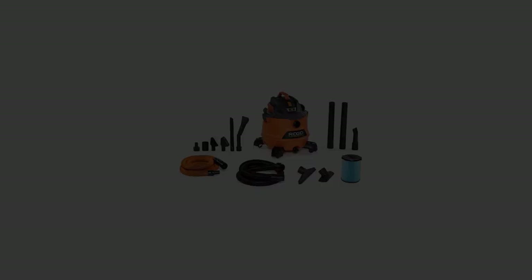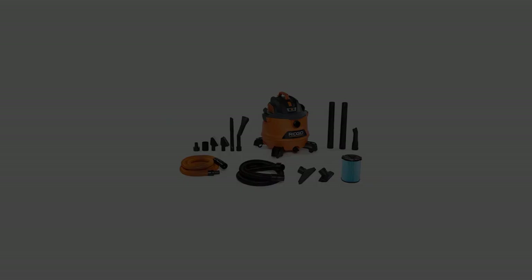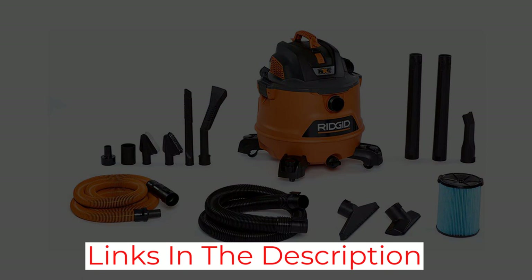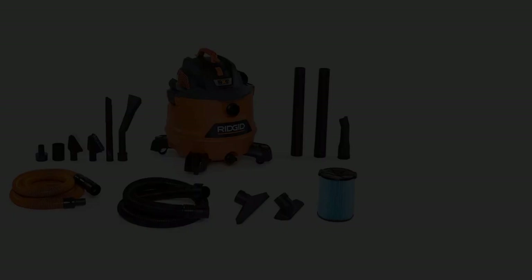The HD1400 is not our top pick because it weighs about 21 pounds, which is more than the HD1200's 17 pounds. It's heavy and bulkier, especially on stairs, and that's just the weight of the vacuum when it's empty. The HD1400 also costs more money. However, the reviews for this model are just as good as those for our top pick.